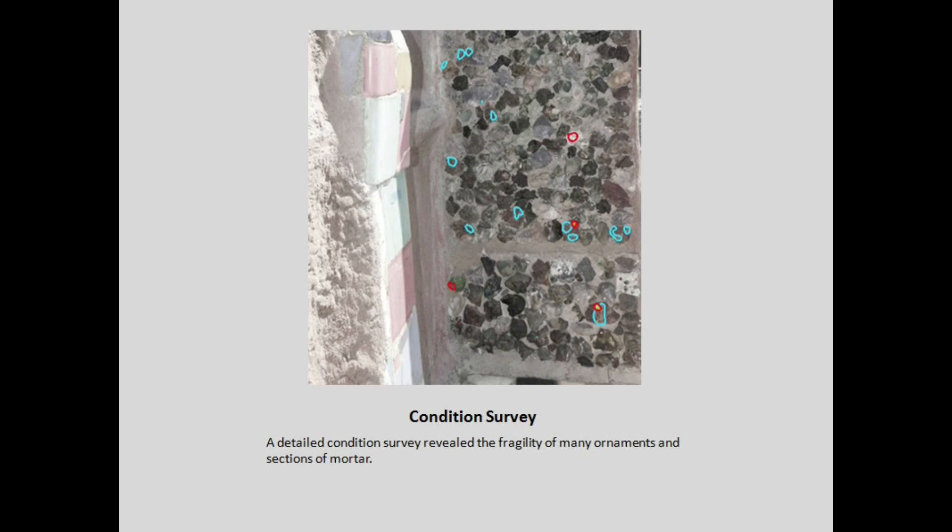This is a condition survey — one example. All of these markings are ornaments that were in imminent risk of loss, and we intervened in different, very simple, and meant-to-be-temporary means just to stabilize them.